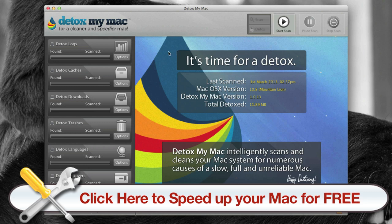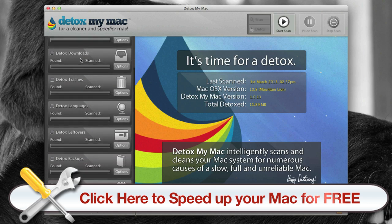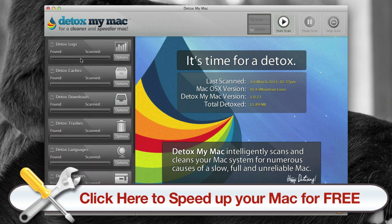When you open up the program it'll tell you when it was last scanned and how much was detoxed or cleaned last time. Over here you can see the options of what you want to scan or detox.